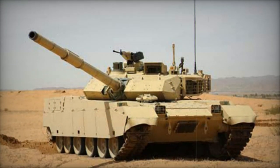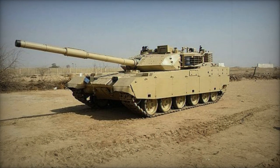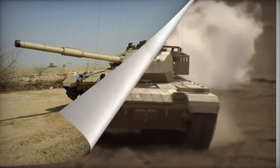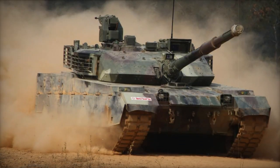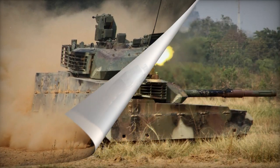The tank has a coaxial 7.62mm machine gun and a roof-mounted 12.7mm machine gun, which can be remotely operated. The tank features digitalization and a battlefield management system, with both gunner and commander utilizing second-generation thermal imagers. The fire control system allows accurate firing on the move, and the tank is equipped with a GPS navigation system.